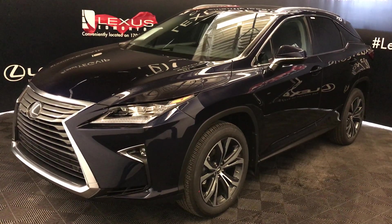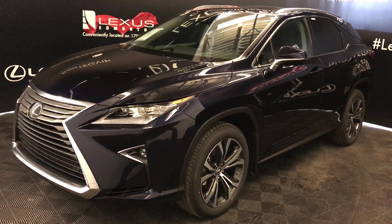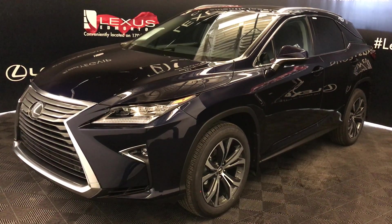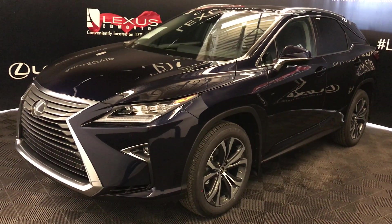We're looking at the 2019 Lexus RX 350. Eight-speed automatic, 3.5-litre six-cylinder engine, all-wheel drive. You get 295 horsepower, 268 pound-feet of torque. Blue nightfall mica exterior, black premium leather interior with wood trim, four-door, five-passenger.